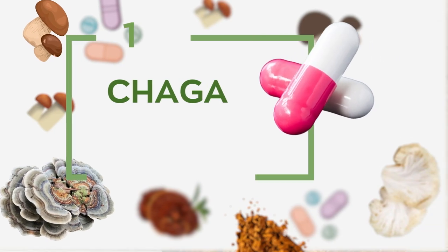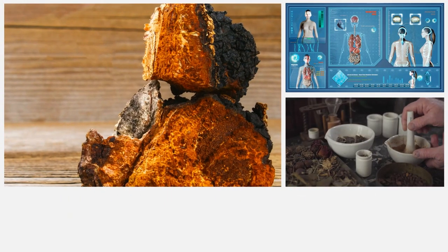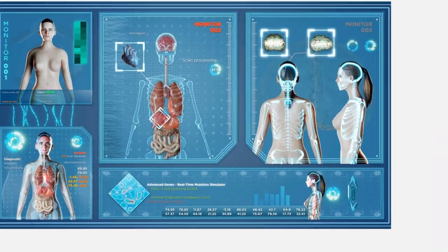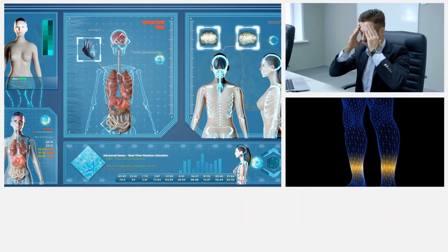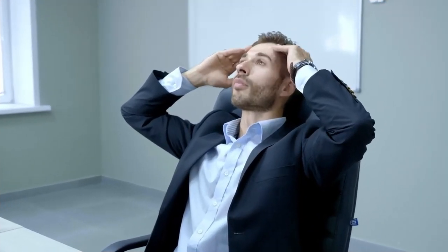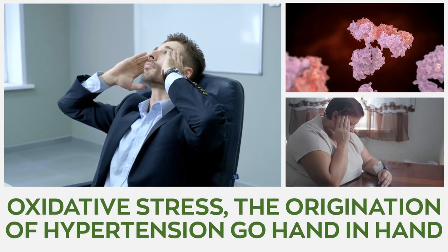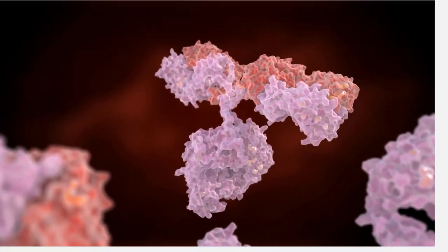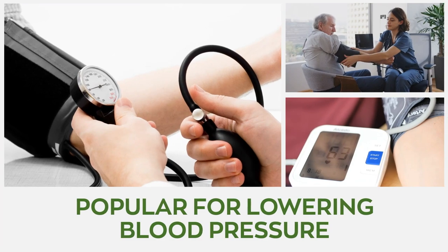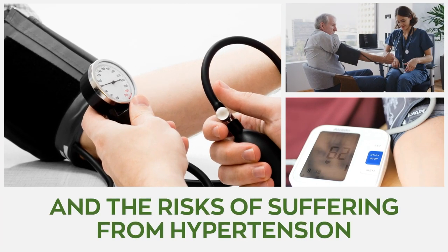1. Chaga. The antioxidant benefits of chaga mushrooms have been exploited since the days of folk medicine, because they possess the ability to affect the molecular mechanism in the vascular functions and oxidative state, seeing that oxidative stress and the origination of hypertension go hand in hand. Additionally, chaga mushroom holds phenols and polysaccharides, popular for lowering blood pressure and the risks of suffering from hypertension.